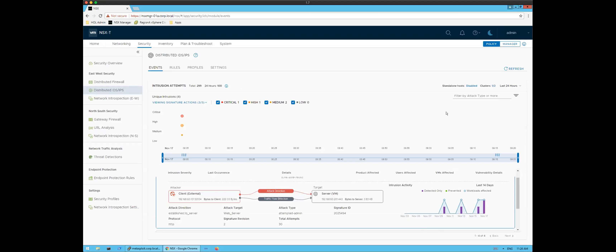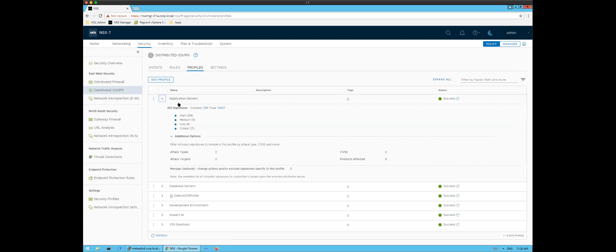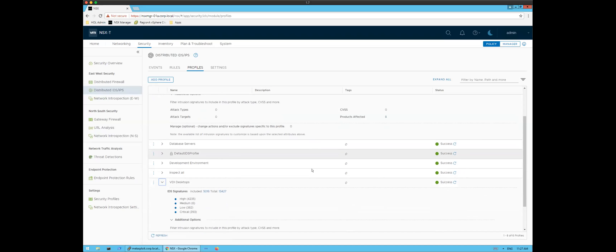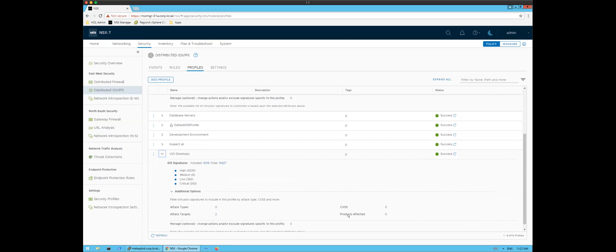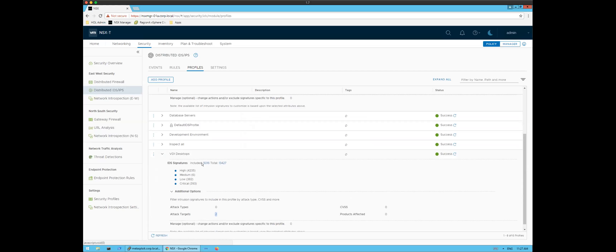I can create profiles of signatures to evaluate in the data center. Here I've narrowed down from over 13,000 signatures downloaded just a couple of weeks ago to 235 that will be evaluated for my application servers. I can leverage the curated signature base and pick only the products I know are installed in my infrastructure. For VDI desktops, I can take a different approach — instead of filtering by products or CVSS, I look at attack targets. Since it's a client-based attack, I narrow down to things affecting client-server and client endpoints, bringing the total down to about 5,000.